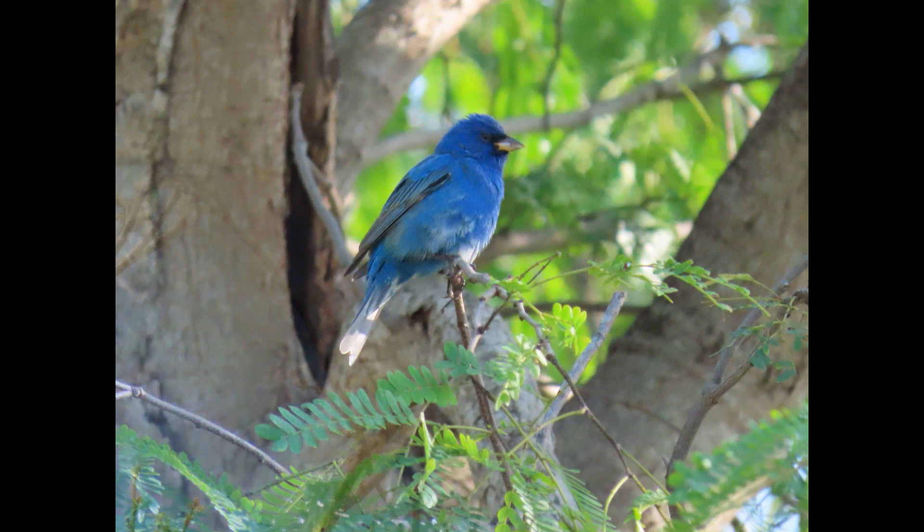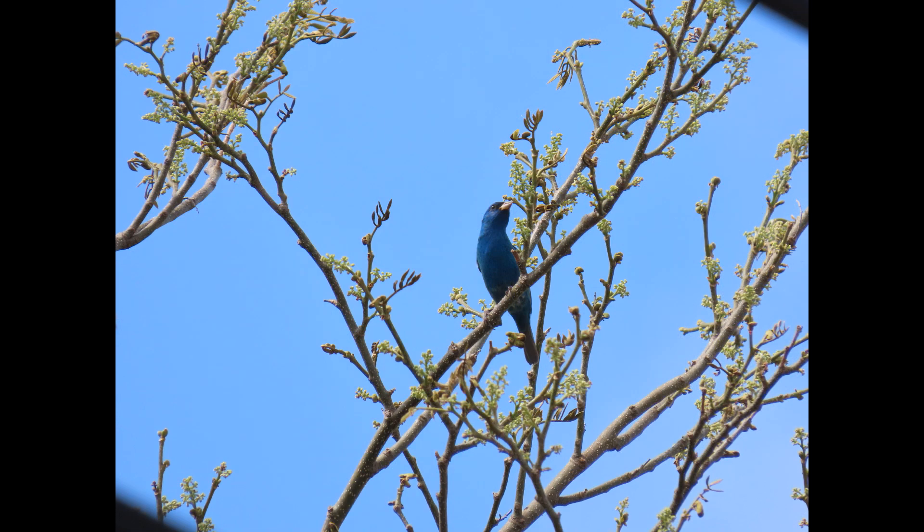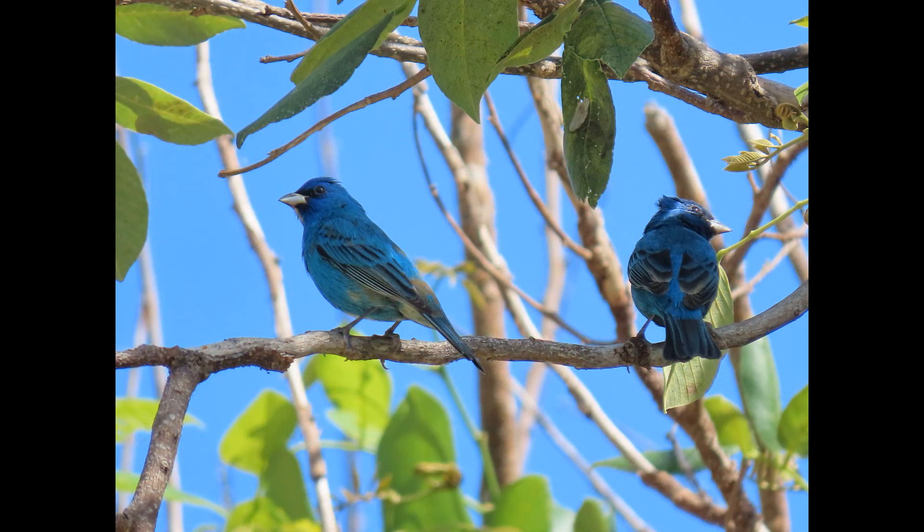As nocturnal migrants, they depart at night and sometimes continue to fly into daylight. It's unknown how individuals detect direction and wind speeds before they depart on their migratory flight.